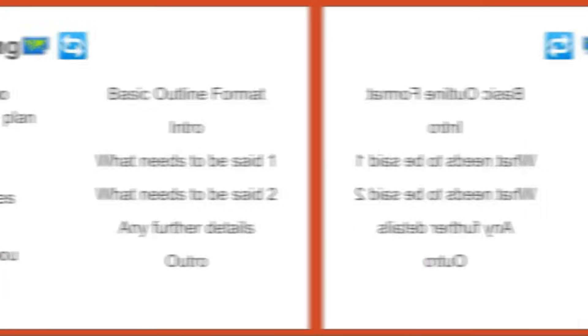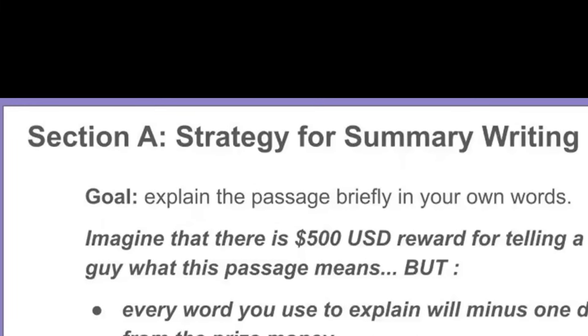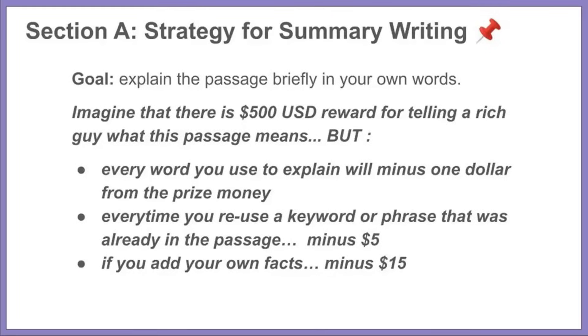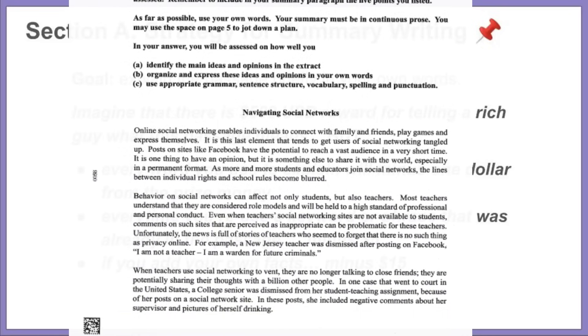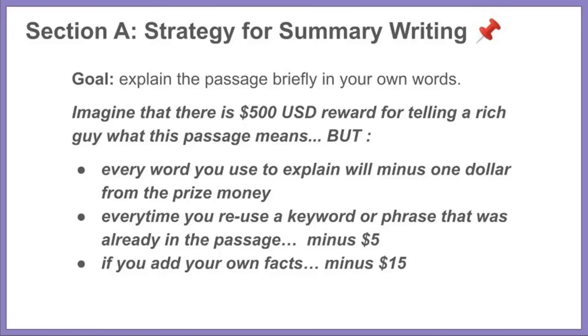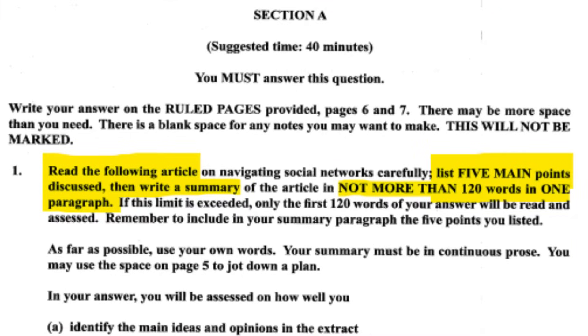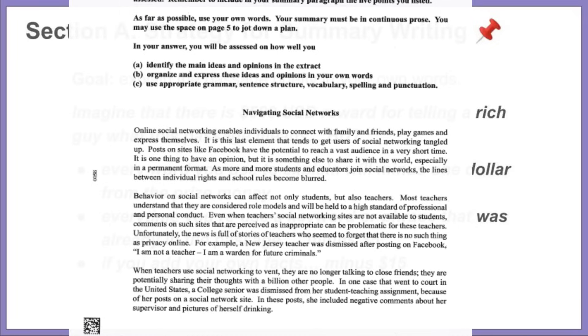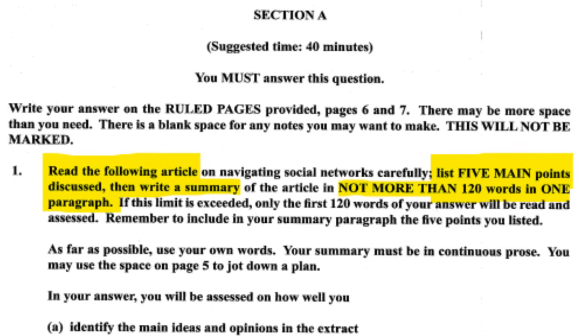Now the specific strategy for Section A — summary writing. Your goal is to explain the passage briefly in your own words. The passage is about four or five paragraphs long, like an article from a newspaper or magazine. It's very wordy and even when you're reading it, it can be hard to tell what's going on — which may be part of the challenge. Your goal is to do two things: pull out five main points from the passage, and then summarize all of the information in 120 words or less.